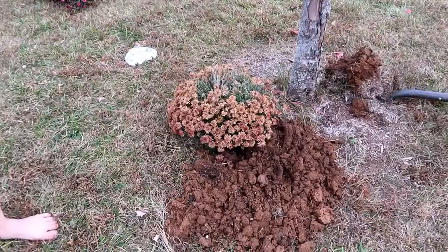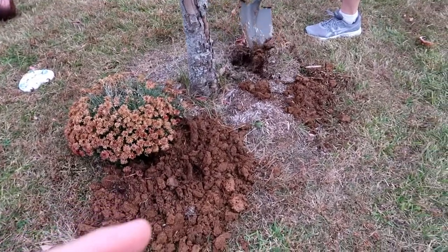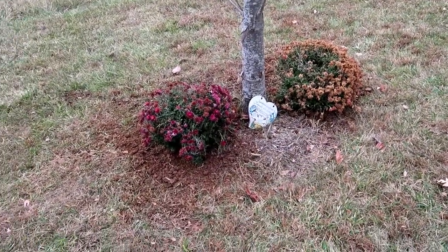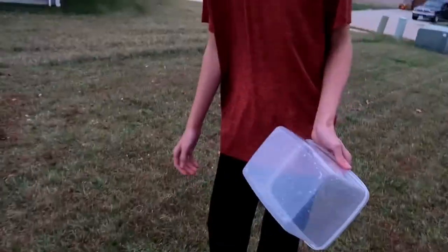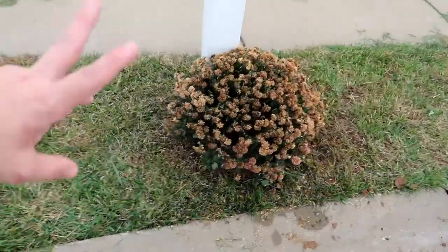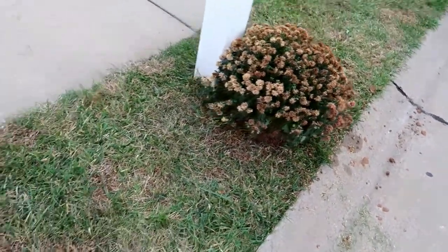I got one mum in the ground — I still need to put the dirt in but it's in the ground. I usually throw the mums away but I'm not doing that this year. I have my dead mums in the ground now, and I know they should come back next year. I'll cut them down to the ground in about a month, let the roots take hold, and hopefully they come back next year.